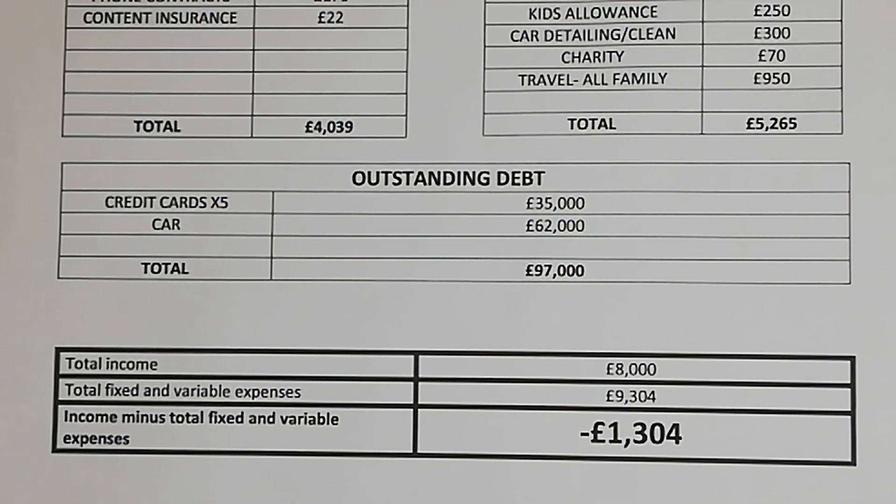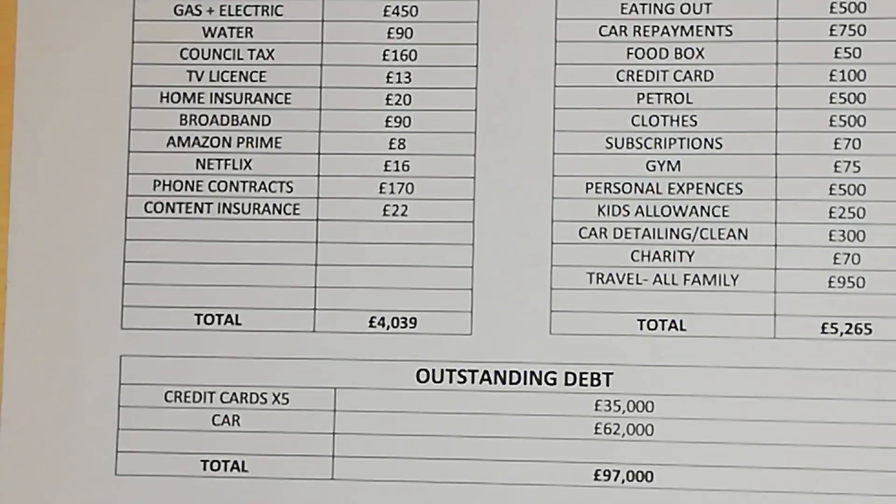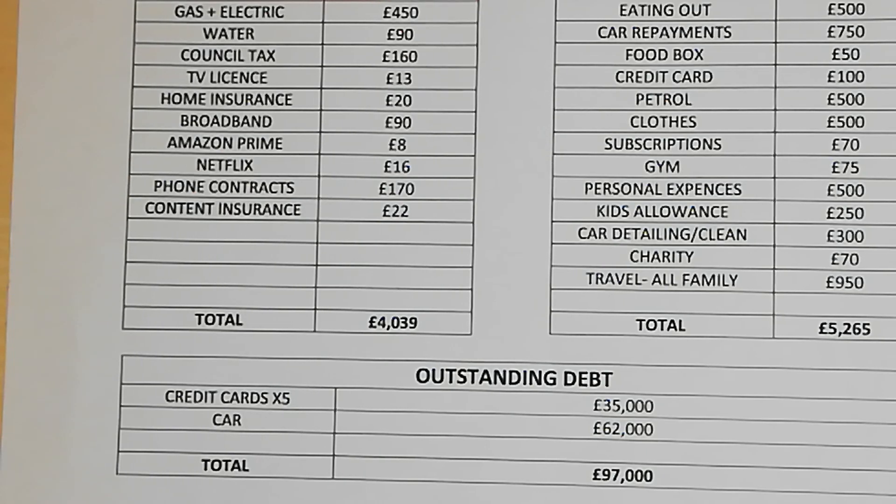What they need to do is look at all their expenses and start going on to a budget — look at ways where they can reduce expenses. For example, in London I'm not sure why you would need a car, especially if you're spending £950 on travel. Once they start reviewing all their expenses and going on to a budget, they'll be able to save a bit of money. Thank you very much for watching, hope you enjoyed this video.